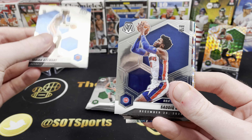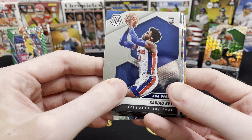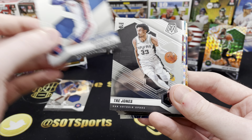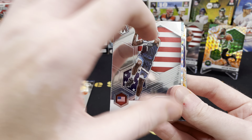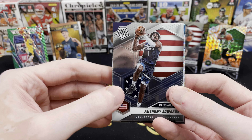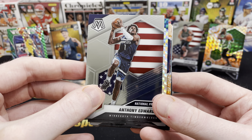Isaiah Stewart is our first rookie — I'll put that off to the side. We've got Sadiq Bey, NBA debut. Trey Jones. We've got National Pride: Anthony Edwards. You can see that same insert in the back there with Jason Tatum. Not too bad.